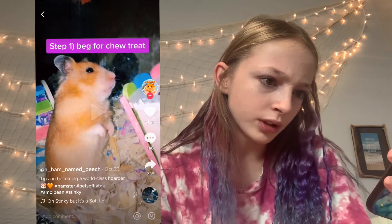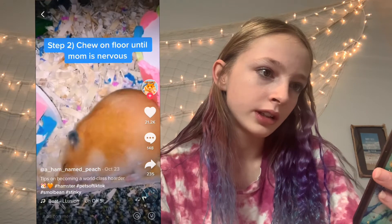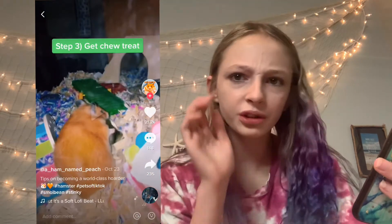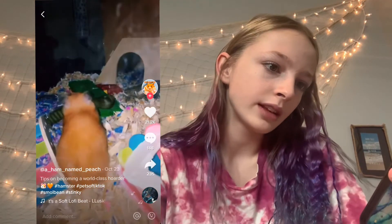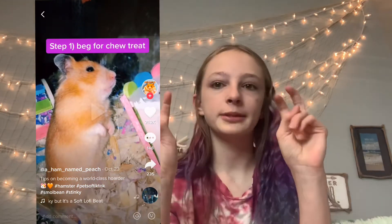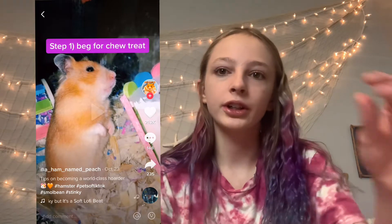Tips on becoming a world class hoarder: beg for two treats, chew on floor until mom is nervous. Okay, that was a huge dog treat — you should probably give her just a chunk. Oh my gosh, they gave her — no, you can't let the food mold in their hoarding spot or their nesting area. Of course they're gonna go and put their food where they sleep, because that's just what they do. But you can't just keep giving them food unless you know they're eating it. Like my hamster — you give him a treat and he eats it.